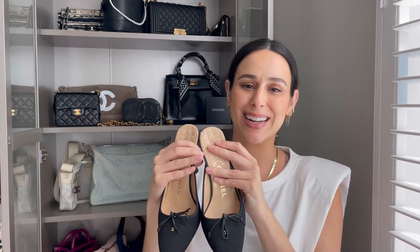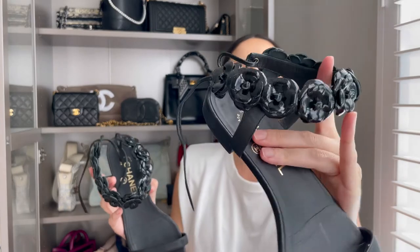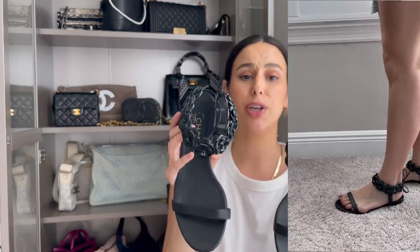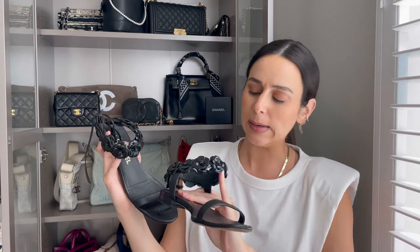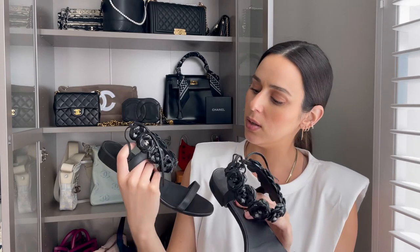I haven't featured these much on Instagram, but these Chanel flats are really pretty. They have camellias going around the ankle and little CCs on the side — really cute, and they just tie and adjust at the back. I have worn these a couple of times. The detail on the ankle is what I love, but I do have to be careful since I'm on the shorter side — it cuts my leg off a little. I typically wear these with shorter shorts or dresses to create a longer leg line.